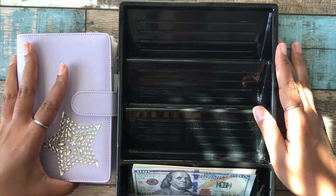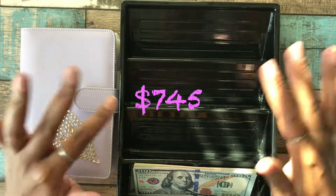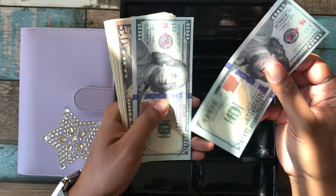Hey, we're going to be stuffing June's sinking funds and I'm doing $745. I'm losing some of my light so I'm trying to hurry up, sorry if the angle is a little funky. Let's count out what we got.